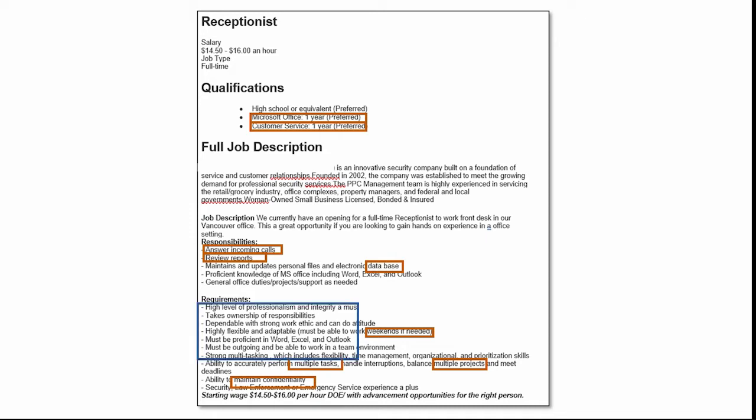That's the receptionist. As we continue to look closer, they do have some words that aren't extremely specific to what they want — they're more characteristics of a person. Someone that has a high level of professionalism, takes ownership of responsibilities, is dependable, flexible, and outgoing. Those can be included in a resume, but you might want to add in examples, and make sure you use the other keywords first before filling in with those more general words.